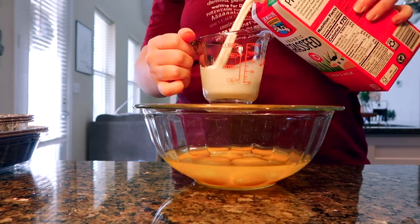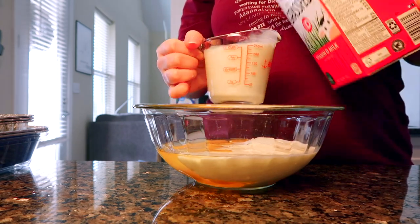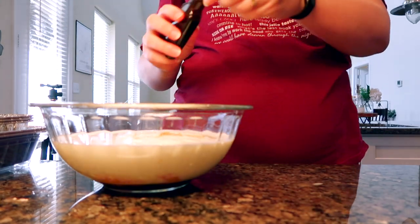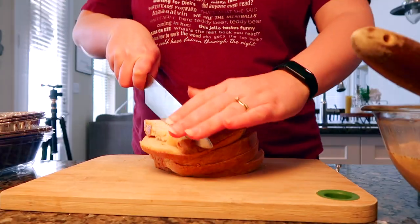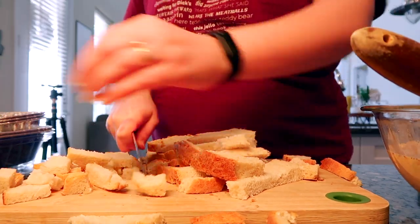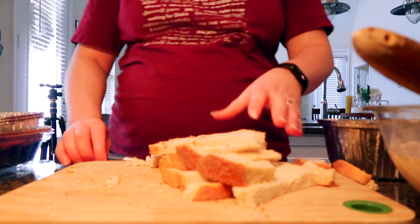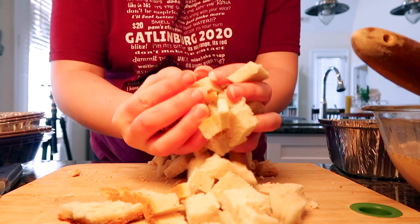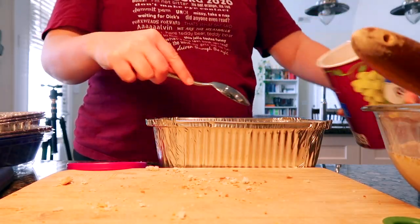I'm making the French toast bake from the blog Farmhouse on Boone — I'll link her recipe below. It uses eggs, milk, maple syrup, spices, and vanilla extract. I'm using sourdough loaf bread from my freezer that I wanted to use up before making fresh loaves for after the baby. I'm making two of these, adding cubed bread, raisins, and finely chopped apples to the aluminum foil tins.